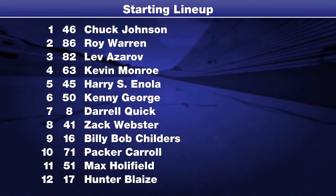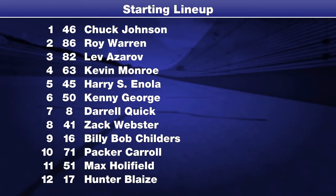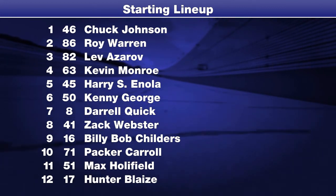Chuck Johnson, defending FARC Low Dollar Series champion, grabbed the Prolapse Pull Award over rookie Roy Warren. Lev Azarov and Kevin Monroe make up row two.